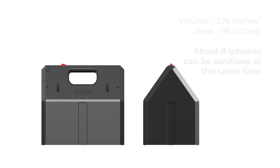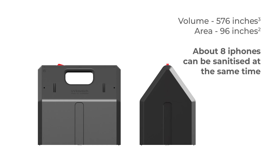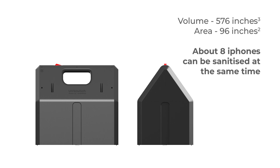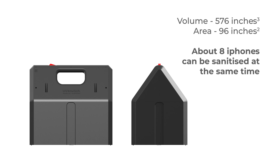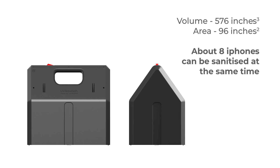The UVKavach has an enclosed volume of 576 cubic inches and a ground area of around 96 square inches, which means around 8 iPhones can be disinfected using the Kavach at the same time.